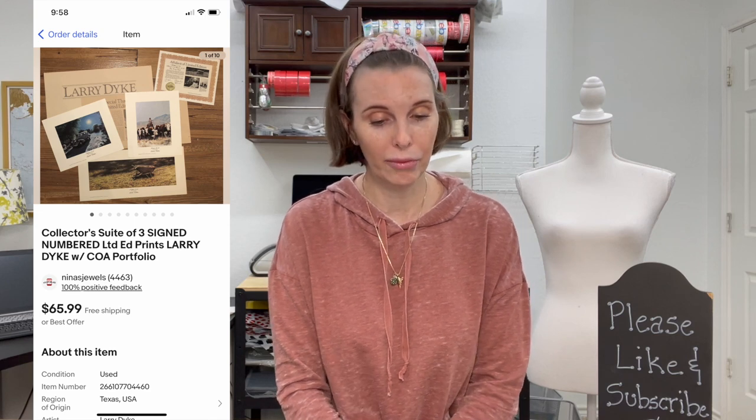Next up was a collector's suite of three signed and numbered prints by artist Larry Dyke, including a certificate of authentication and a portfolio cover. We got this from the other business we own — a custom picture frame shop — as old stock that business no longer sells. This suite sold for $50 even on best offer.